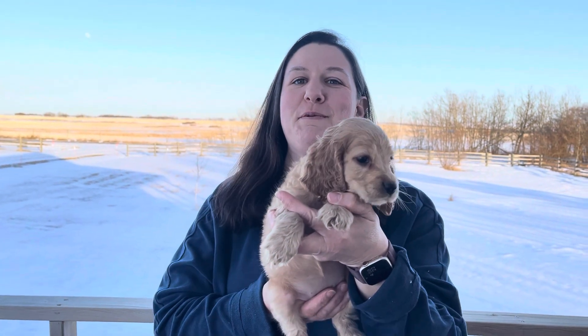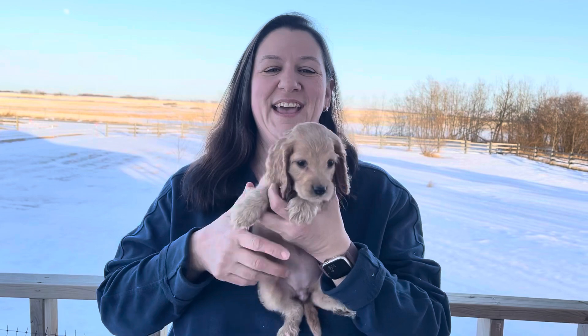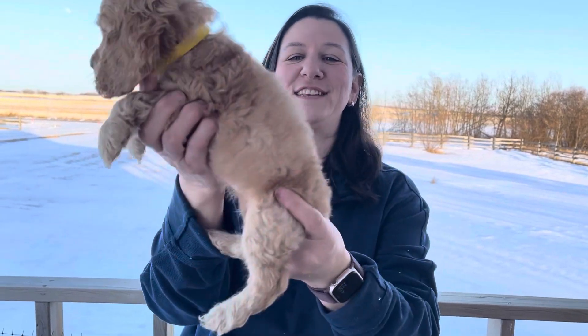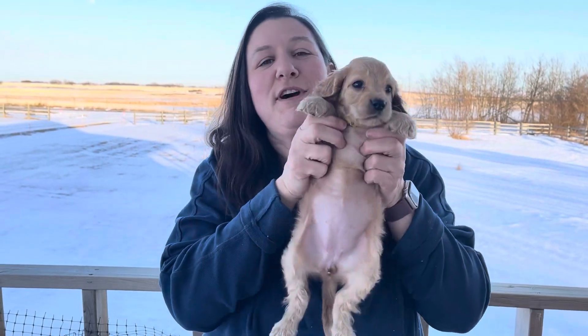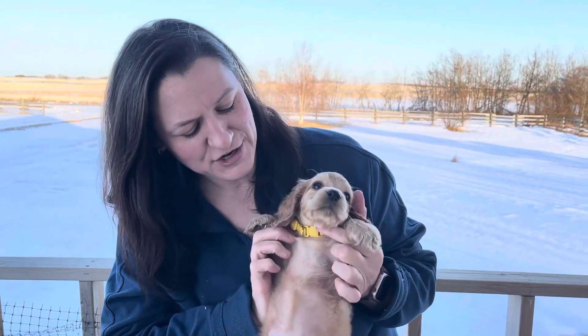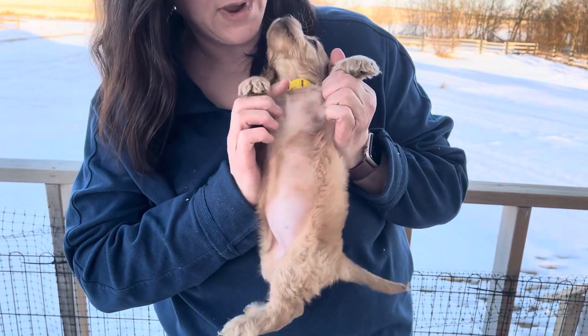This is a six-week video for Baby Buttercup Yellow. This is her from the right and the left. She is one of our colonials, which means she's 75% English, 25% American. She also has just a blonde crest right there — not white, just blonde.